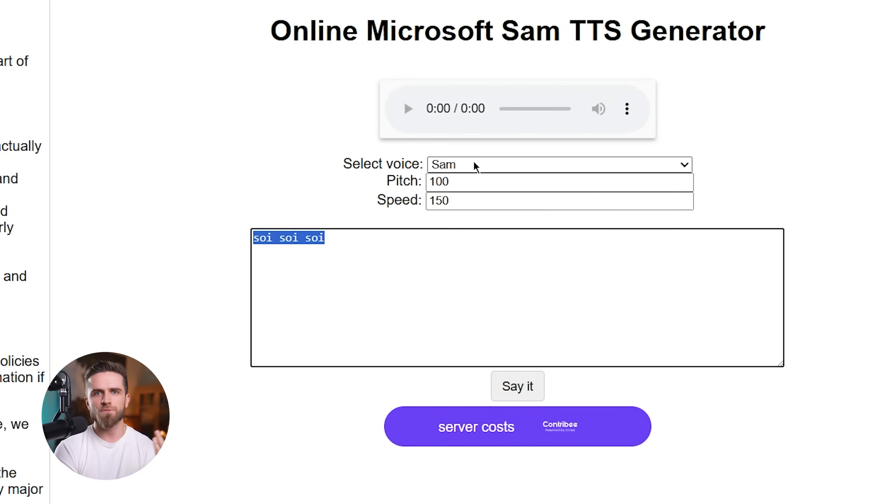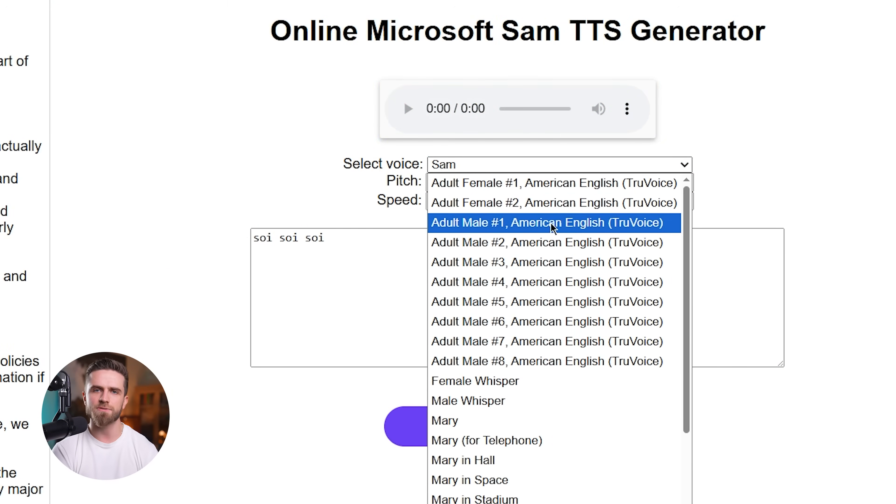If you wanted realistic voiceovers, you had three options: hire an expensive voice actor, record yourself 100 times until your throat hurts, or settle for AI that clearly sounds like AI. None of them are fast, none of them are cheap. And if you need multiple languages — good luck with that.